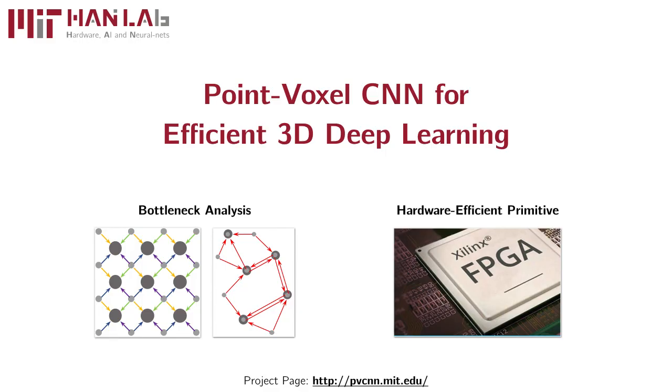Our contributions can be summarized as follows: first, we systematically analyzed the bottleneck of voxel-based and point-based models; then we designed an efficient 3D primitive called point-voxel convolution that combines the best from both. Please visit our project page at pvcnn.mit.edu for more details.